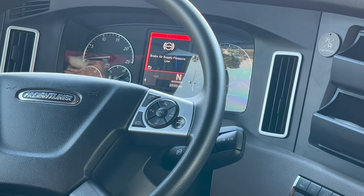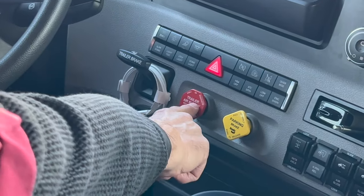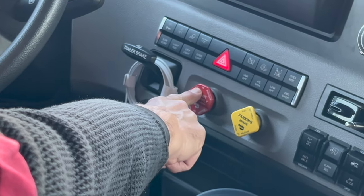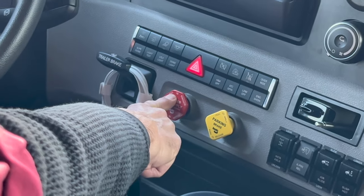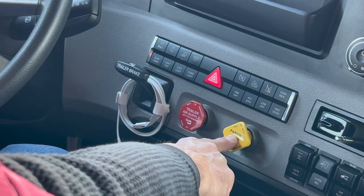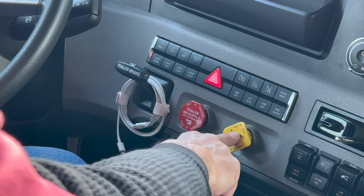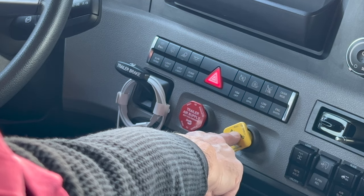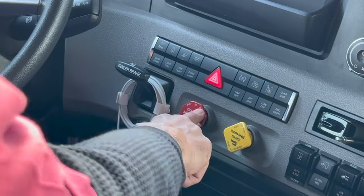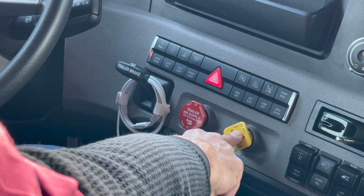My next and last test is going to be my emergency brake test. This emergency valve here, along with the tractor protection valve, which the red knob controls, must pop out between 20 and 45 PSI. This is a tractor parking brake knob. For some reason, at the DMV they are treating this as the tractor protection valve — it is not, but they expect a reading for it. Both of them must pop out between 20 and 45 PSI.